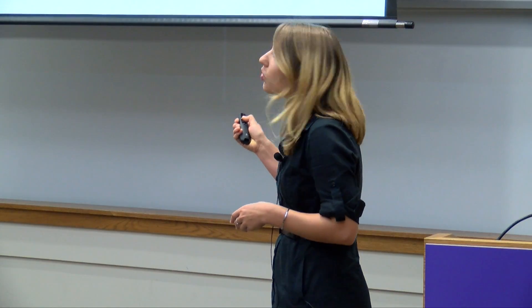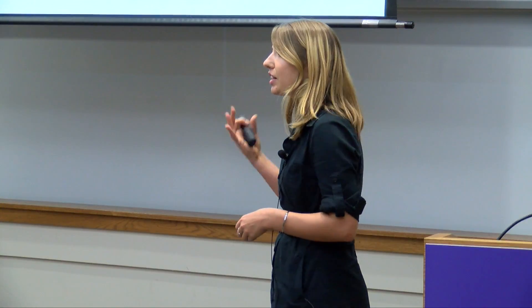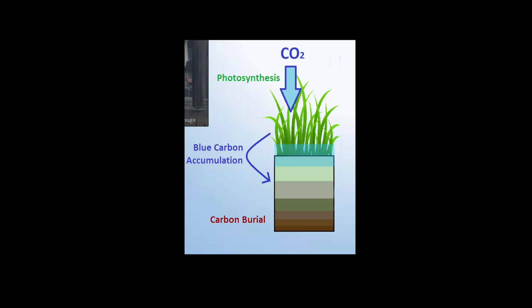Specifically, salt marshes are one of the best ecosystems for this to occur, since their soil is covered in a layer of water most of the time. When plants die, they fall below the water and form peat soils, rather than decomposing and releasing carbon back to the atmosphere. This means that carbon buried here can stick around for hundreds or even thousands of years.